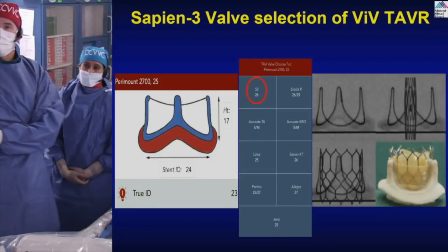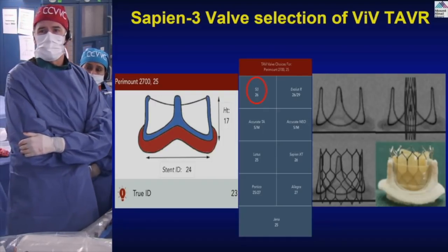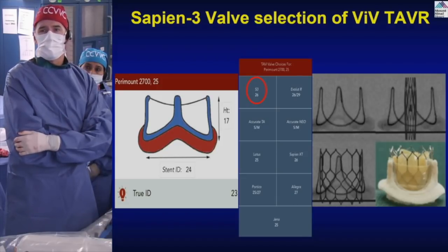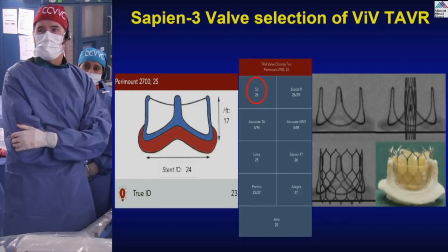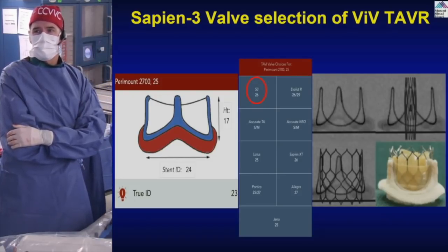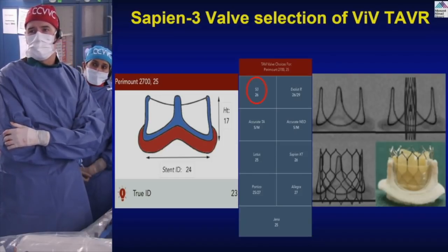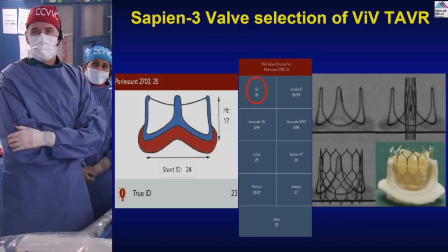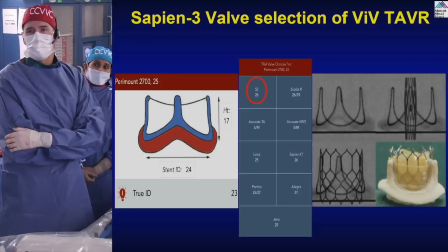We are deploying into the Perimount 2700 25-millimeter valve. The stent internal diameter is 24 mm — an important measurement when considering valve fracture. The height is 17 millimeters. The sizing chart confirms a 26-millimeter Sapien 3 is appropriate, also confirmed by CT area of 454 square millimeters. We can see how the valve should appear pre-deployment for positioning and what the final implant should look like, accounting for foreshortening during balloon inflation.